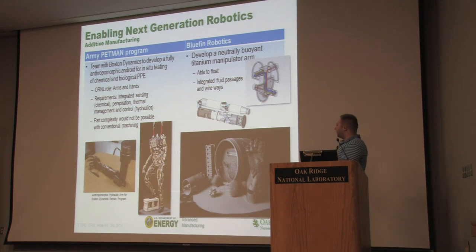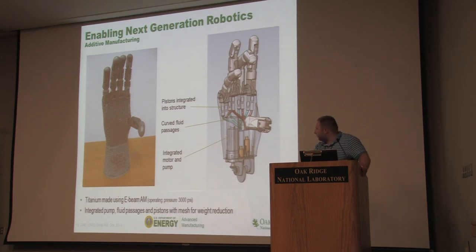How many of you have heard of Boston Dynamics? They have a new robot recently released, but their previous humanoid robot, Petman — which is before Atlas — we made the first generation of arms for Petman. This is an anthropomorphic hydraulic arm for that program, all conventionally manufactured. We had 240 machined components for that arm. We started saying, can we do this better? Can we integrate fluid passageways into the actuation structures? Can we start integrating these pistons with curved fluid passageways into integrated systems?